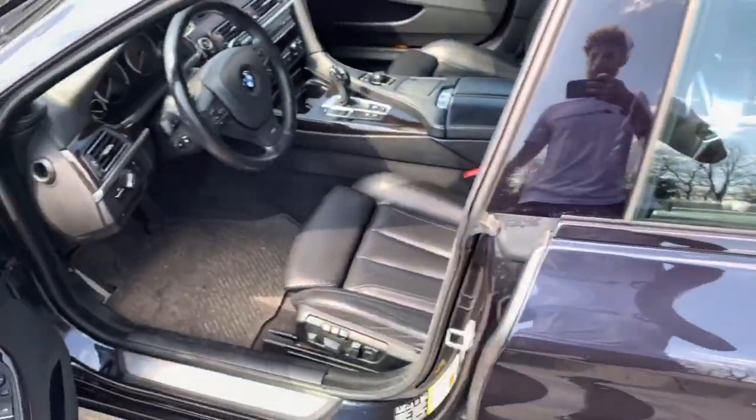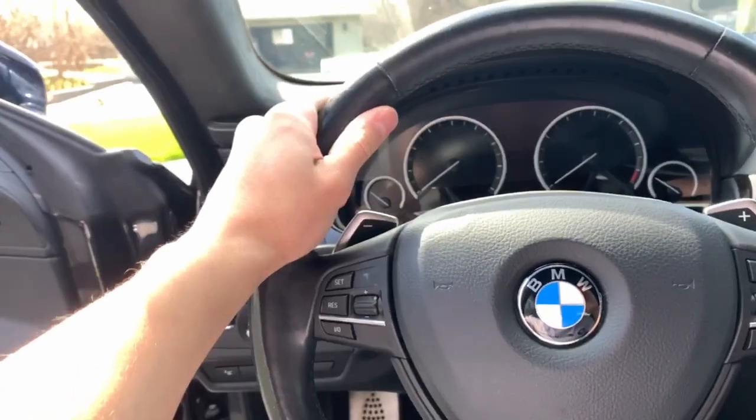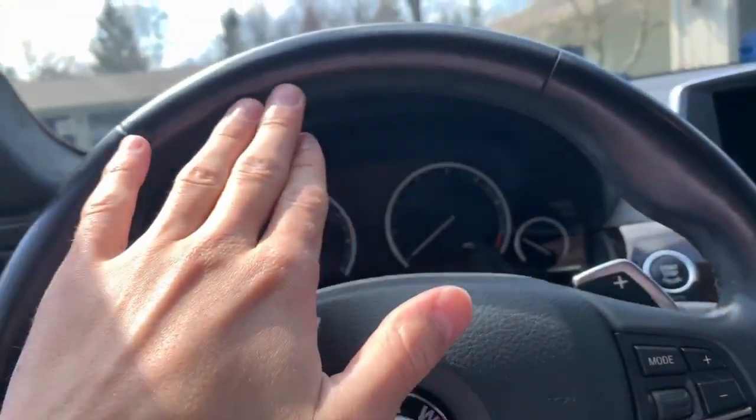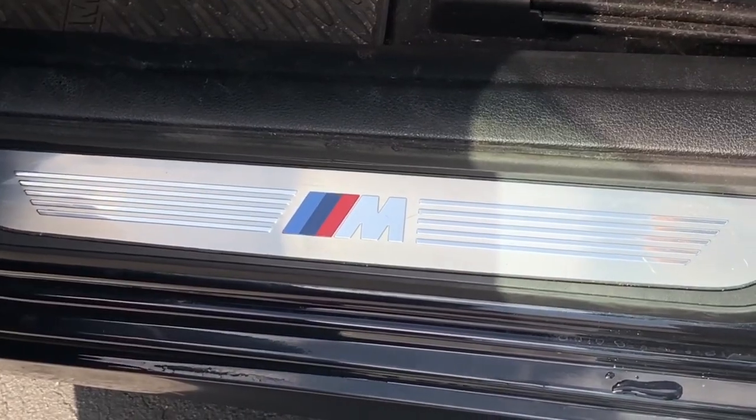There are a few more features that come with the M package on the interior, so let's get into that. To go over the interior M package features: we have this M badge steering wheel which has very nice bolstering on the side and the inside lining is stitched very nicely. We also have this M badge right when you open the door. One more thing — these seats: the bolsters on these seats come with the M package, and don't mind the floor mats, we still have the winter floor mats in — it's springtime, it's rainy, don't judge.